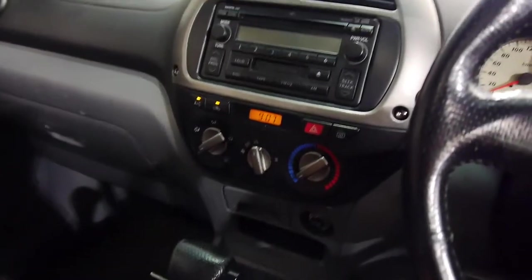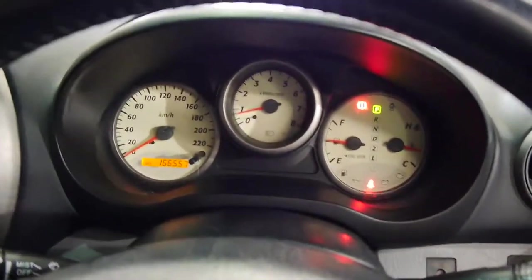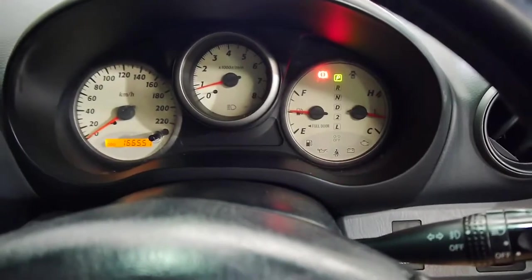Cup holders everywhere. I really don't know what more you could want for the price. We're very pleased to offer it to you today here at the Old Timer Centre.